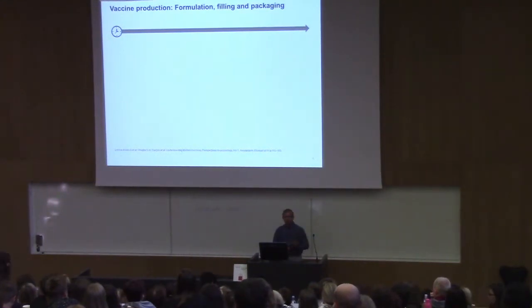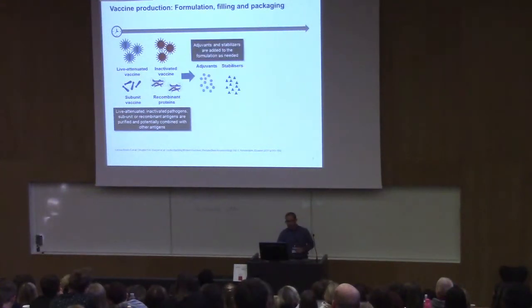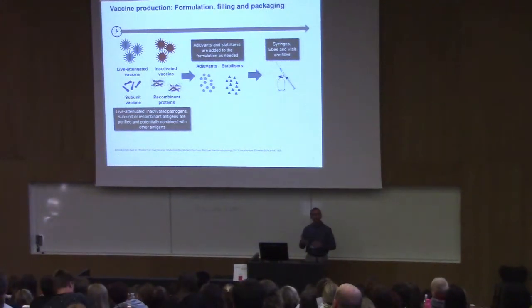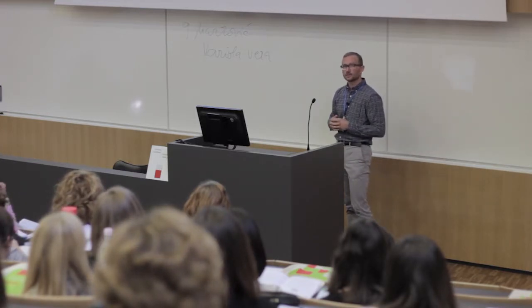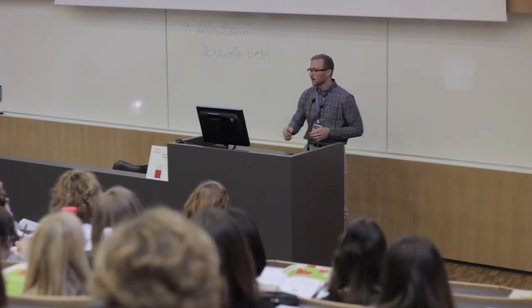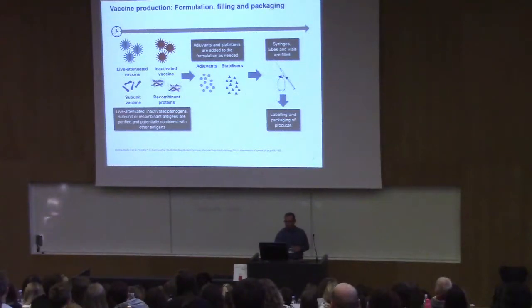The next steps involve formulation, filling, and packaging. You take your antigen-containing product, add adjuvants and maybe stabilizers, and then put it into a syringe, tube, or vial. At this stage you already have to think about where the vaccine will go, because different markets have different preferences — WHO/GAVI countries often use multi-dose vials, while western countries typically prefer pre-filled syringes for individual patients.